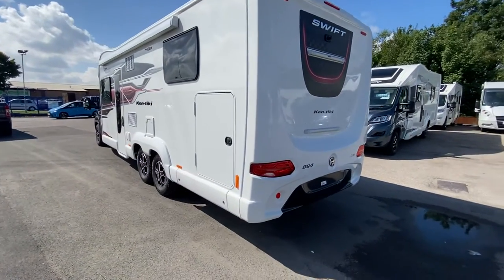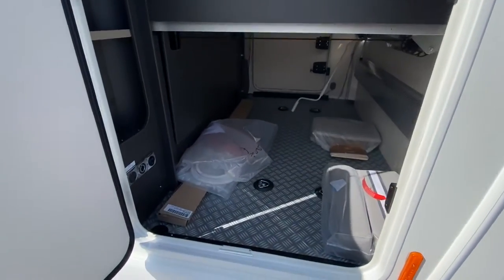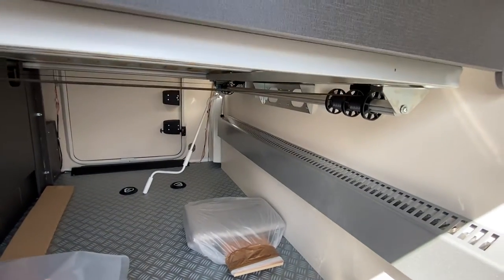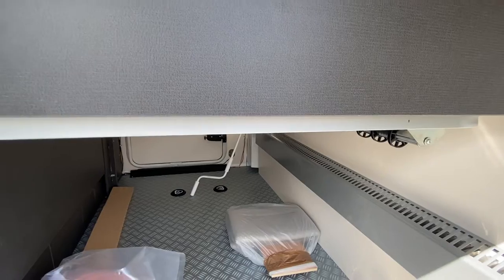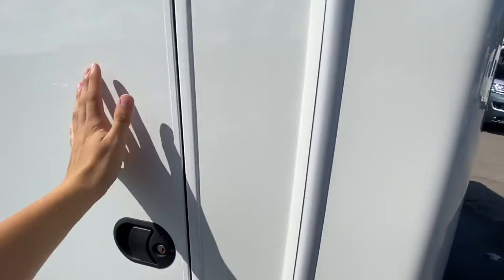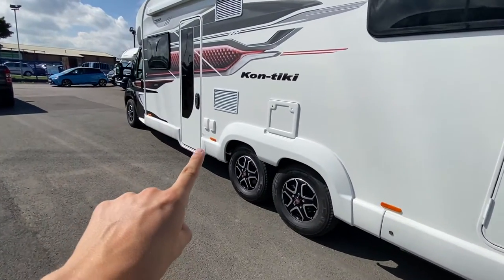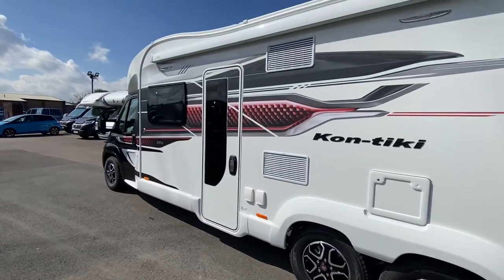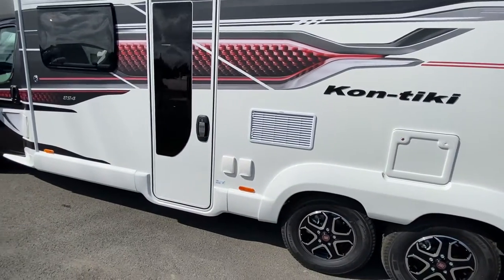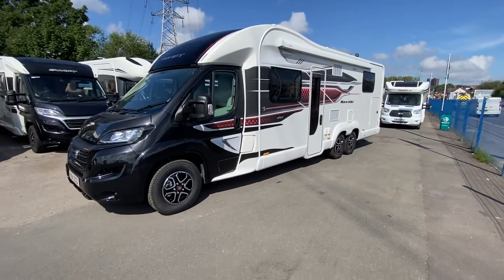You can have a tow bar fitted — we do fit them with an external supplier. Now I'll show you this garage at the back: loads of space, and you'll see that this lifts up, so you can raise the electric island bed up, which means you get a little bit more storage as well — fantastic. That's a brand new option designed by Swift this year. You've got more under-slung storage at the bottom, an exterior BBQ point, an exterior mains point, and of course with it being the Contiki, a full length canopy at the top.